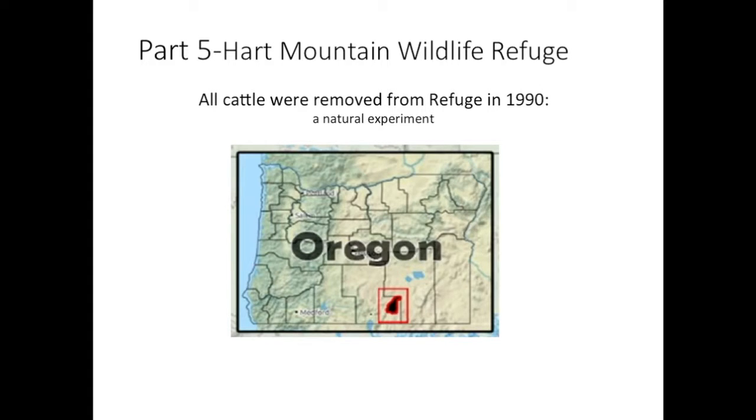Hart Mountain National Wildlife Refuge. All the cattle were removed from the refuge in 1990. This is a natural experiment for us researchers. Hart Mountain is located in southern Oregon on the Nevada border.